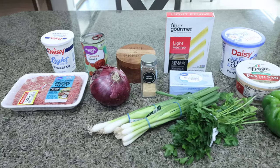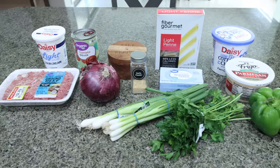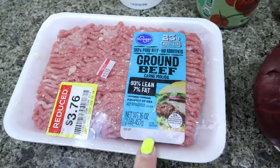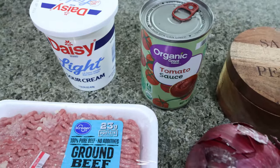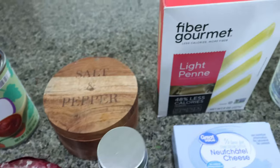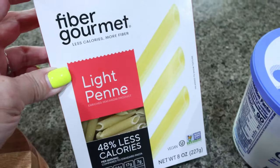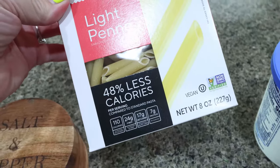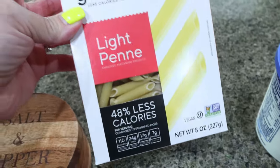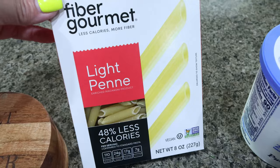For a protein-packed lunch or dinner, we're making hamburger cheese bake. This is going to be loaded with protein and fiber. You'll need a pound of 93% or 96% ground beef, a red onion, light sour cream, tomato sauce, salt and pepper, and pasta of your choice. I'm using my Fiber Gourmet light penne — it's half the calories and half the points of regular pasta, 110 calories, 24 grams of fiber, and seven grams of protein per serving. It tastes just like regular pasta but with a lot more fiber and protein.